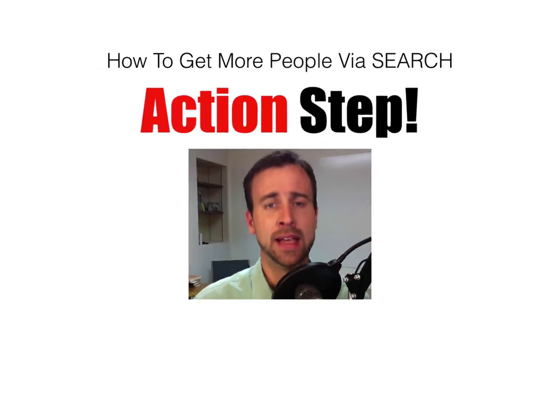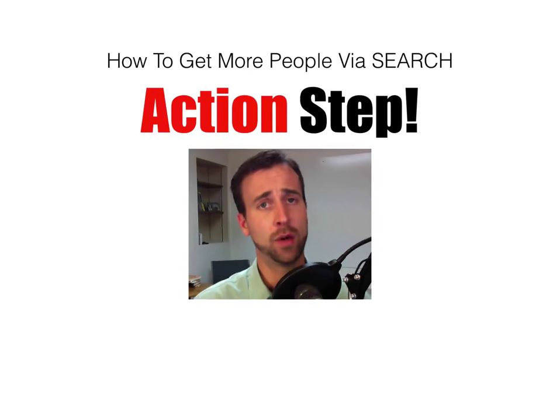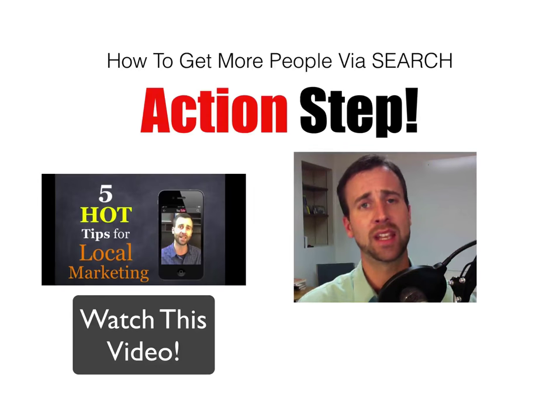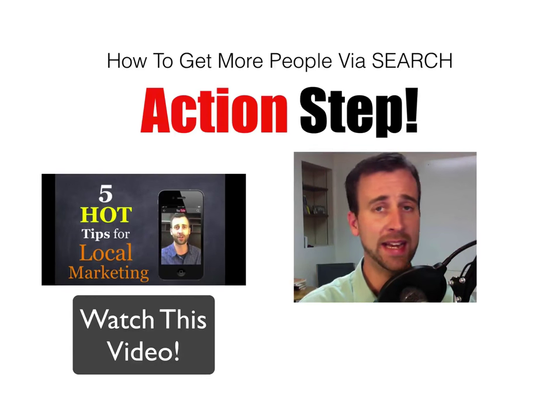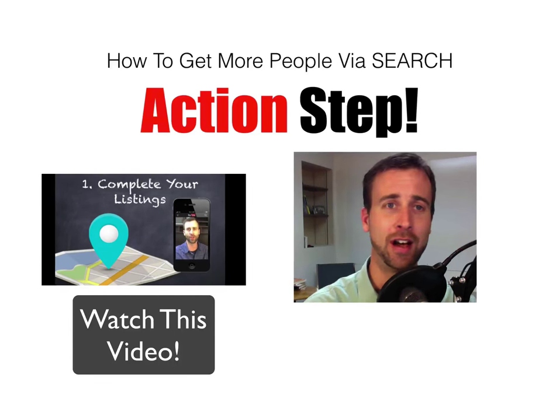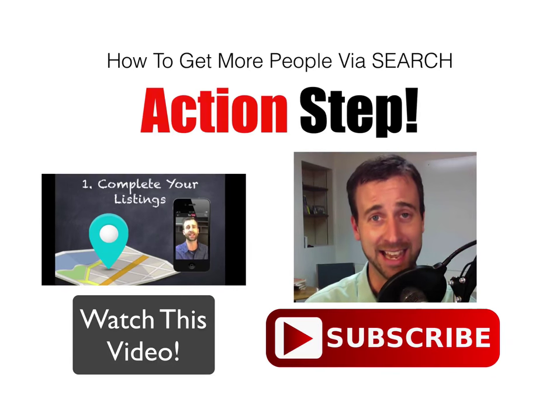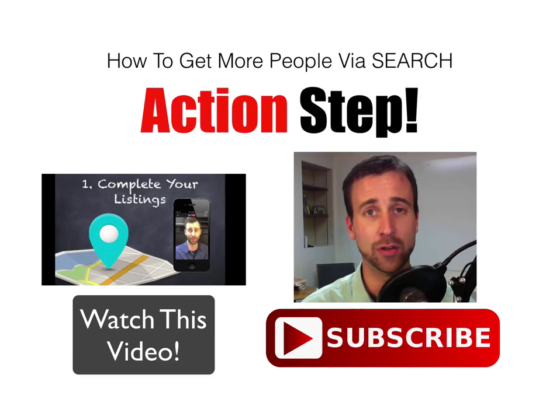Action step — how to get more people via search. If you're a location-based business, get online and optimize your local presence. One of the best ways to do that is to watch this video right here because I explain how to optimize your presence for local search. I have other videos on optimization in other areas, so subscribe to my channel today so that you can be notified whenever I put out new video trainings just like this one.